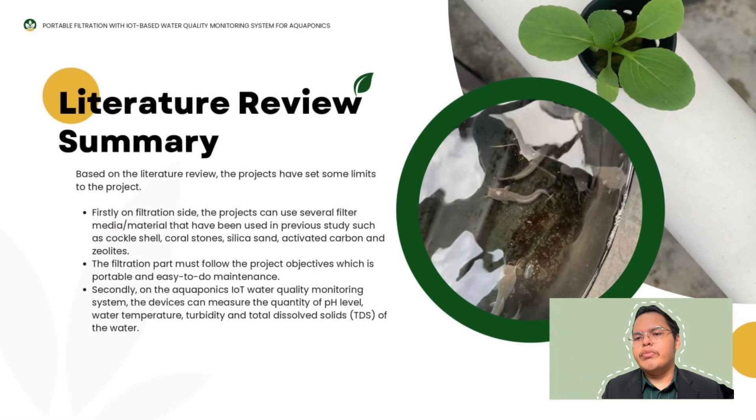For the literature review summary, based on the literature review, the project has set some limits. Firstly, on the filtration side, the project can use some media or materials that have been used in previous studies, such as Coco-Shell, Corazon, and others. Second, the filtration part must follow the project objective, which is to be portable and easy to maintain. Third, the Acroponic IoT Water Quality Monitoring System device can measure pH level, water temperature, turbidity, and total dissolved solids of the water.